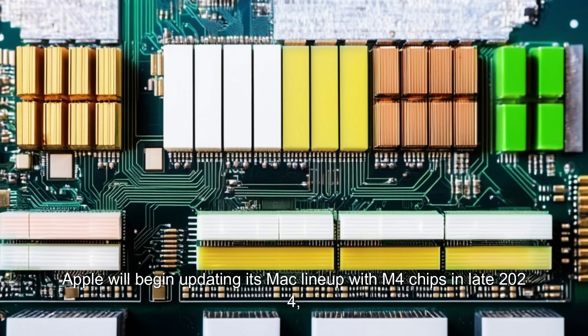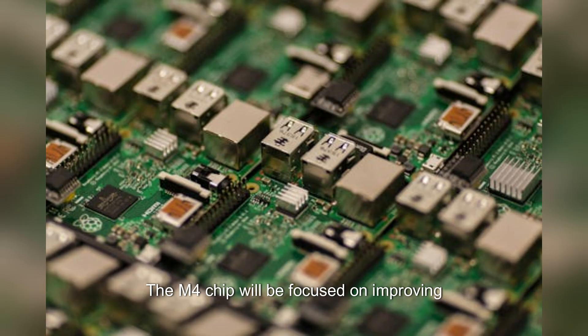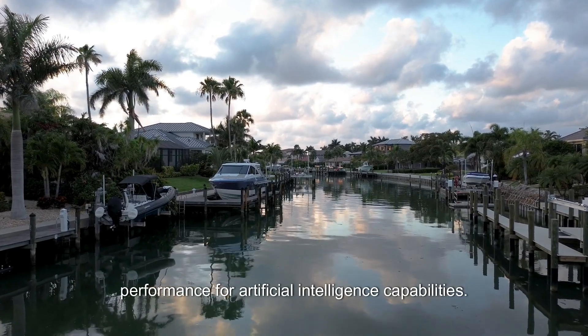Apple will begin updating its Mac lineup with M4 chips in late 2024, according to Bloomberg's Mark Gurman. The M4 chip will be focused on improving performance for artificial intelligence capabilities.